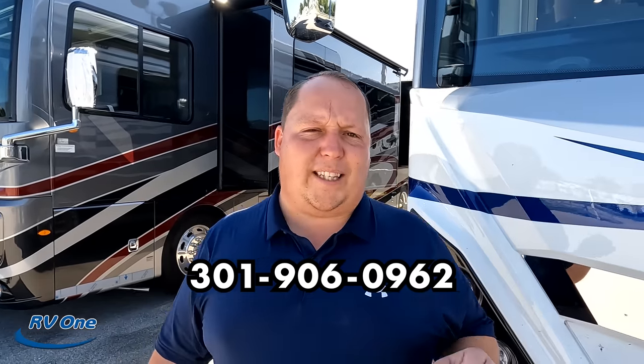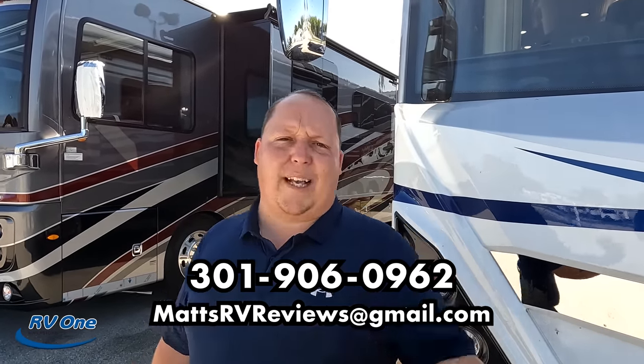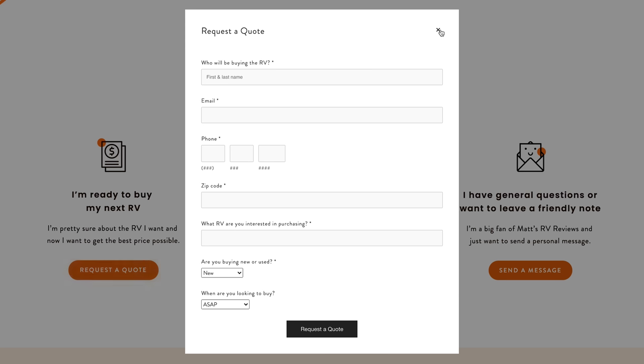That's the review — that's the American Dream. Thank you guys so much for watching. If you're interested, call me, text me, or send an email to matsrvreviews@gmail.com or 301-906-0962. The best thing to do is go to matsrvreviews.com and click one of the contact tabs — we'll get you the best price in America on the American Dream. Thank you so much to RV1 of Fort Myers for having us. Let us know the three things you like and the three things you dislike about this RV — American Coach will be reading the comments! Hope you're all safe and well.